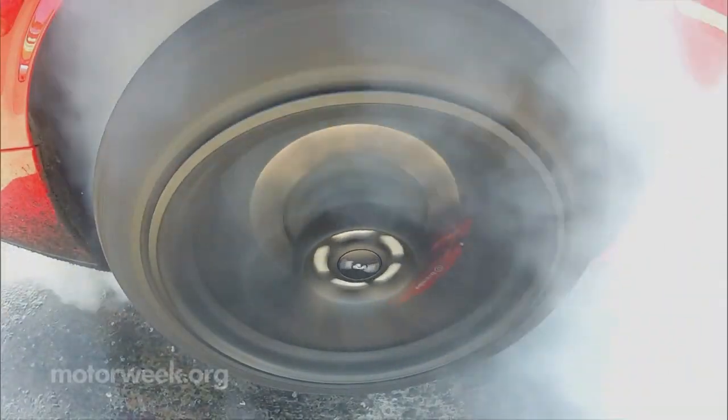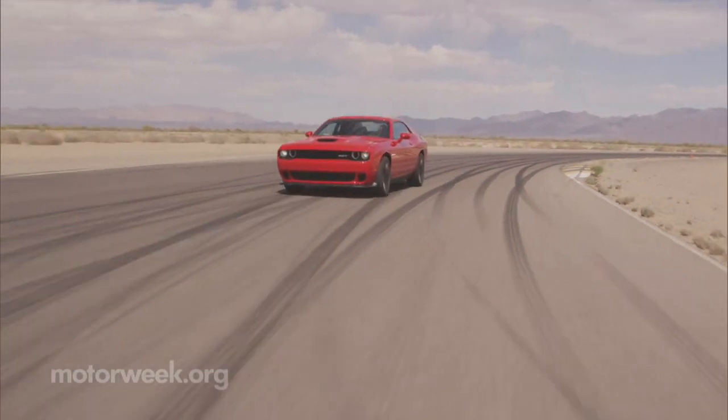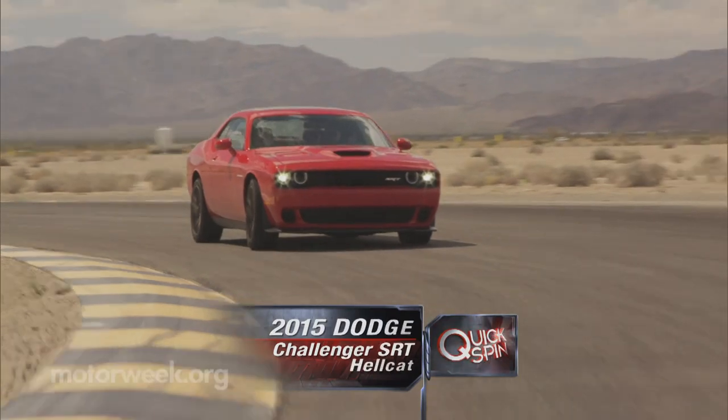Across the spectrum of every day to out of this world, our most recent quickspin ranks as one of the most insane first drives we've been on. So pack an extra set of tires and maybe pants as we check out the 2015 Dodge Challenger SRT Hellcat.